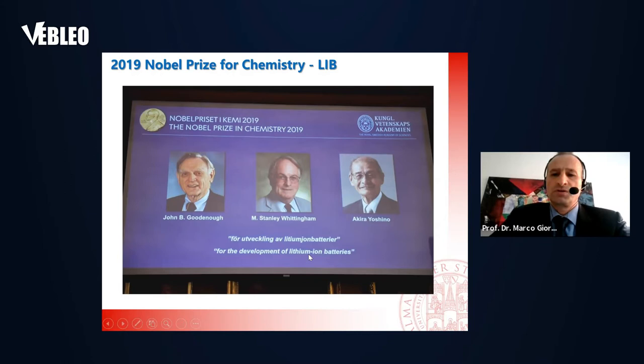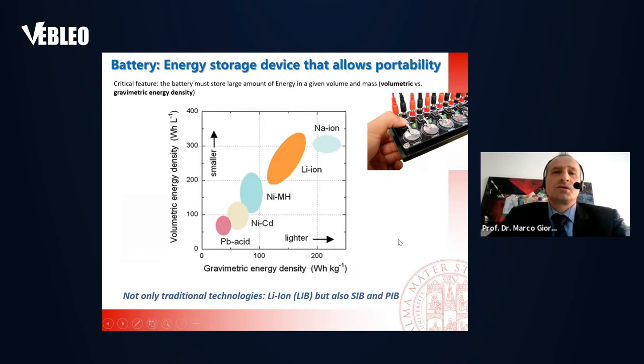This sets the motivation for the present talk and why we are also interested in exploring and creating new kinds of battery materials. A battery is an energy storage device that allows portability — very important because it allows you to bring the battery in your cell phone and for automotive applications. The battery must store large amounts of energy in a given volume and mass, so we are interested in higher volumetric and higher gravimetric energy density.